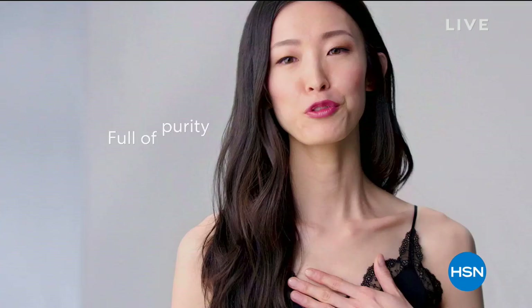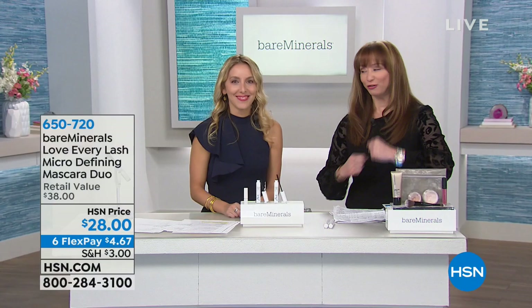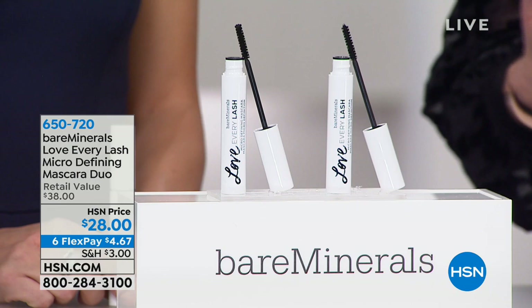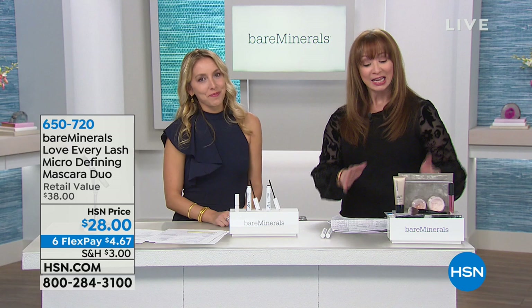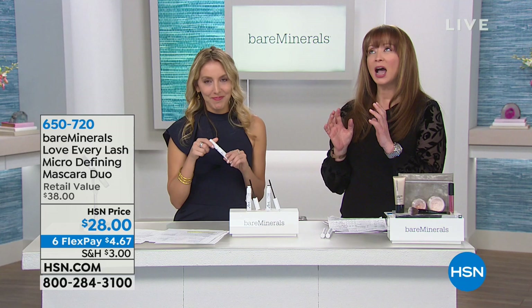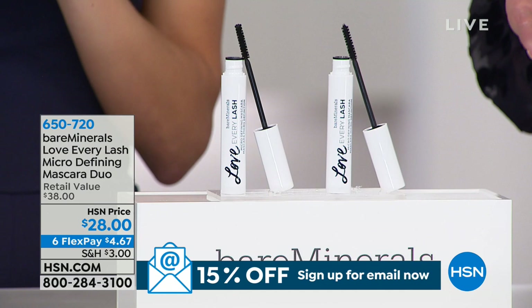BareMinerals — making their official formal launch at HSN. Clean beauty: full of what's good, free of what's fake. Chances are you already know the line, and if you haven't tried it there's a reason beauty editors all over the world rave about it. It really changes how you look at your skin and makeup. Coming up — the Love Every Lash mascara. You're getting two for $4.67.